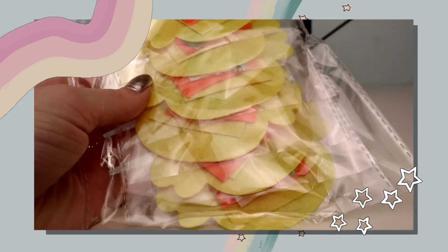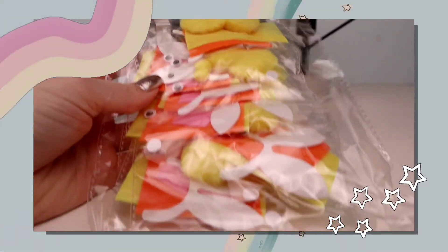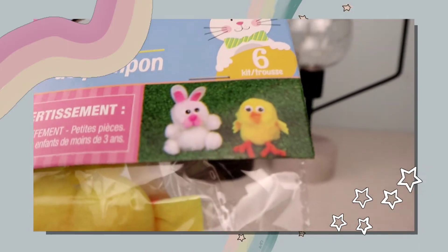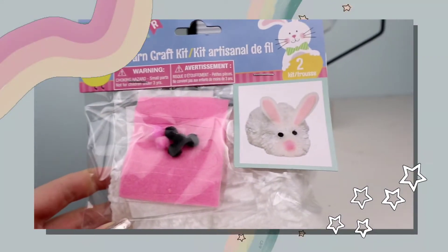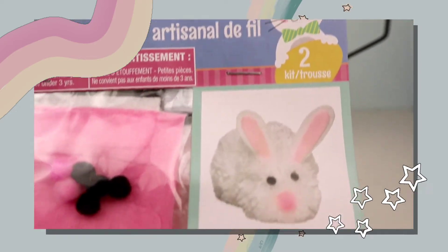The next Easter things I got were kids' crafts — three little packs. The dollar tree has super great craft supplies for kids at only $1.25, whereas at other dollar stores a kids' craft can be three to five dollars. The first was a felt craft kit that makes a little chick — so cute, and everything is portioned out so I don't have to do much work. The next was a pom-pom kit that makes a little chick and a little bunny — both have six in them. The last kit was a yarn craft kit that makes a little fluffy bunny, probably my favorite, though unfortunately it only makes two.